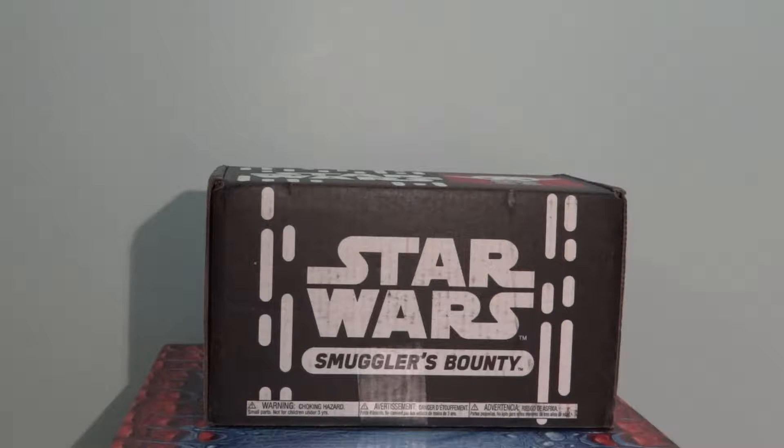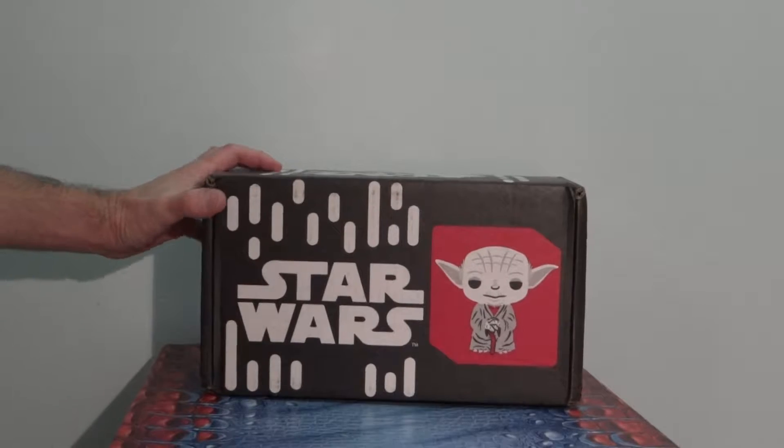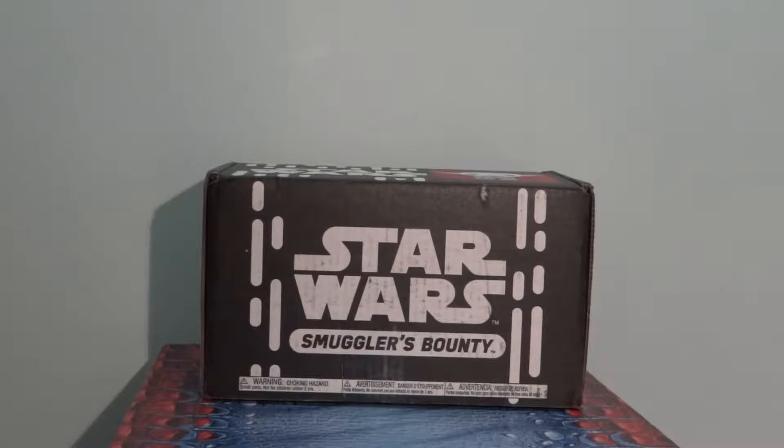Philly Comic Examiner here to unbox the latest Star Wars Smuggler's Bounty mystery box powered by Funko — 100% exclusive Star Wars related collectibles delivered to your door every other month. Head on over to smugglersbounty.com to become a subscriber. This time the theme is Jedi, as evident by the Yoda here.